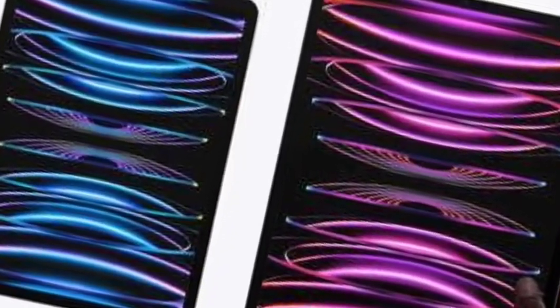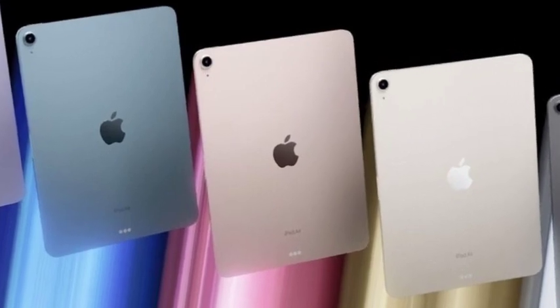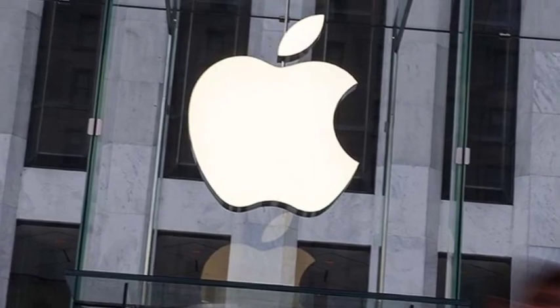This video covers the confirmed specs of the iPad Air 2024 and iPad Air Pro 2024 series. Thank you for watching — please share this video with everyone.